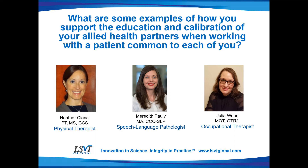What are some examples of how you support the education and calibration of your allied health partners when working with a patient common to each of you? When you work in a team, you're able to support the educational principles and calibration for the patients that you share. For example, often we'll go to get someone from the waiting room and they do a couple of failed attempts at a sit-to-stand and then start trying to shuffle into the waiting room.